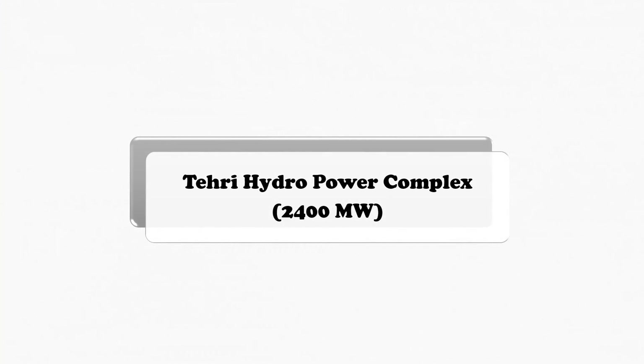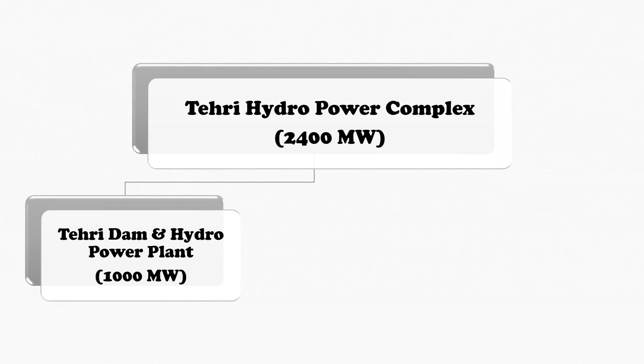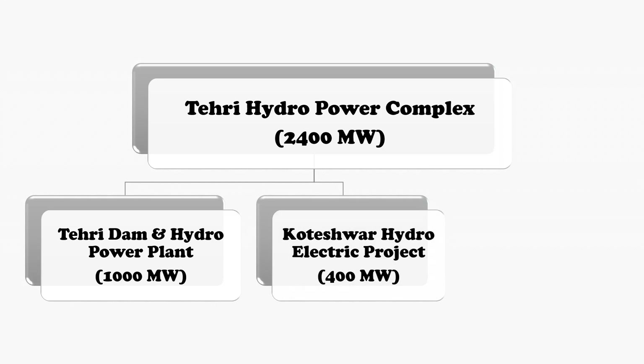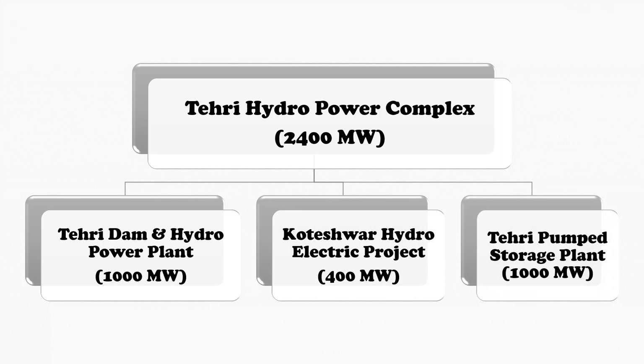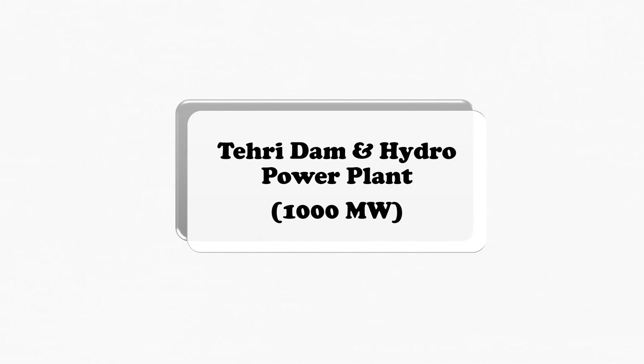The whole Tehiri Hydropower Complex consists of three specific substructures. The first one is the Tehiri Dam and Hydropower Plant of 1000 MW. The second one is the Koteshwar Hydroelectric Project, which has a capacity of 400 MW. And the third one is the Tehiri Pump Storage Plant, which has a capacity of 1000 MW. But in this episode, we are focusing specifically on the Tehiri Dam and Hydropower Plant only.